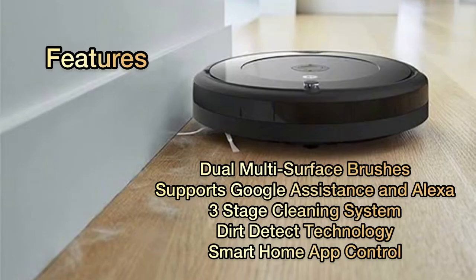Features: dual multi-surface brushes, supports Google Assistant and Alexa, three-stage cleaning system, Dirt Detect technology, and smart home and app controls.